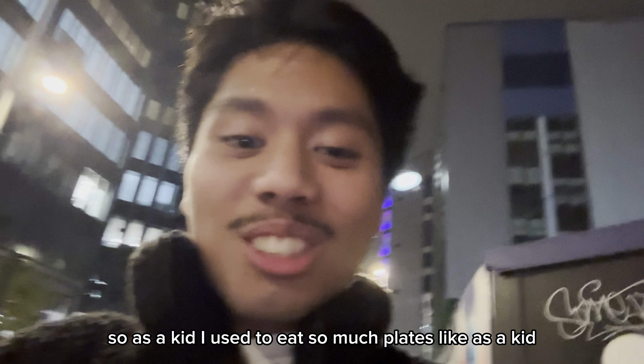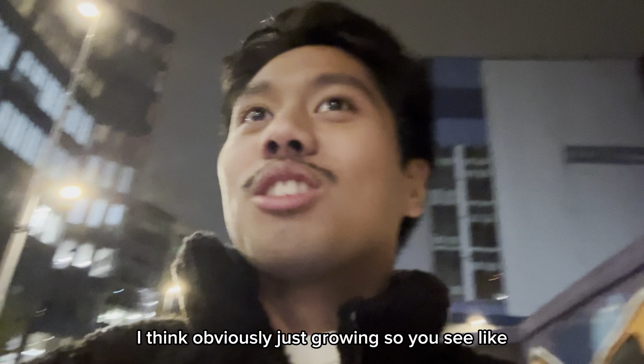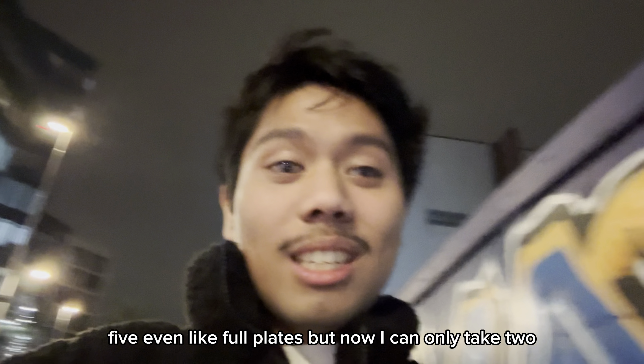As a kid, I used to eat so many plates. As a kid, I think — obviously just growing — I used to eat like four, five plates even. But now I can only take two. That was a push today, but the plates were a bit smaller.